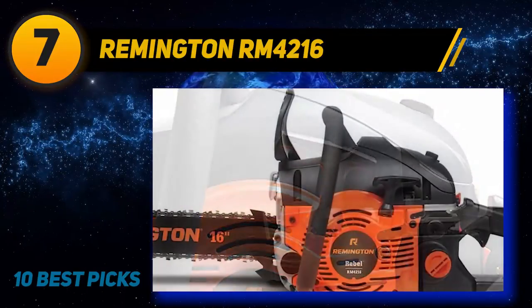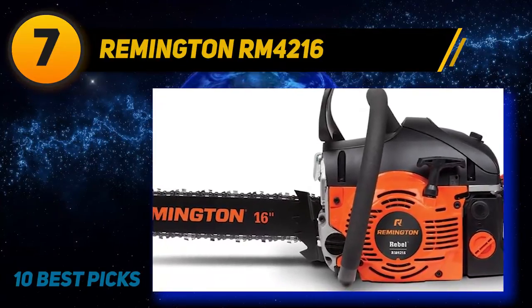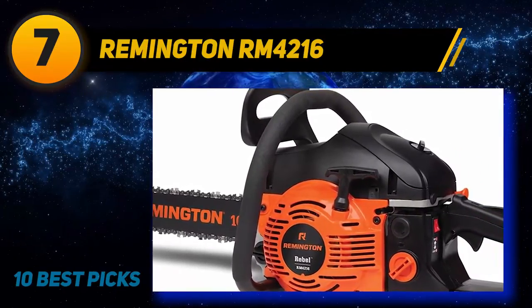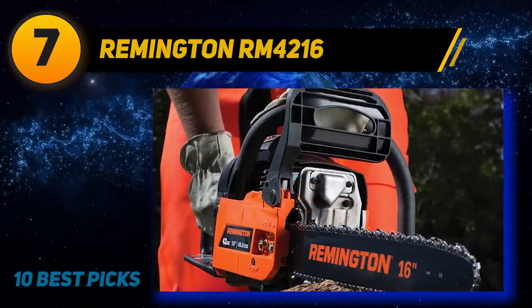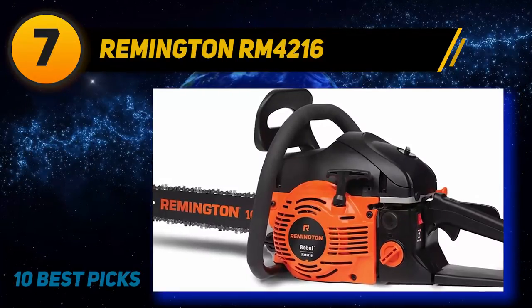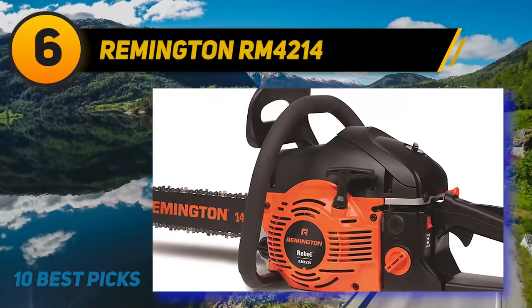There is also an automatic oiler which keeps the chain well lubricated and in prime condition. The Remington RM 4216 Rebel comes with a carry case, making it easy to transport and store when not in use. There is also a two-year limited warranty included with your purchase. Additionally, this chainsaw is one of the cheapest gas-powered tools you can buy with a 16-inch bar.